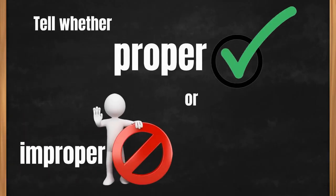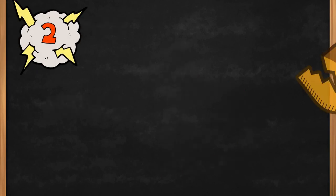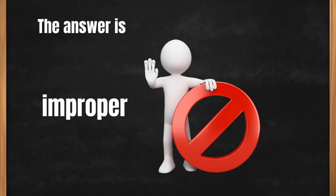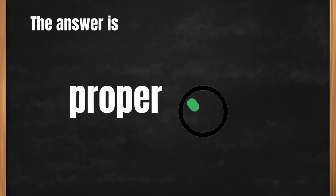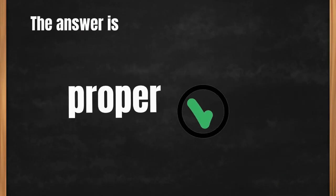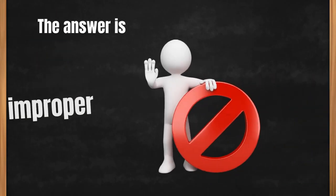Tell whether proper or improper. Overcharging a battery — the answer is improper. Drinking from a glass with a visible crack — the answer is improper. Picking a knife by the handle — the correct answer is proper. Using a potholder when picking up a kettle with boiling water — the correct answer is proper. Mixing a drained battery with other waste products — the answer is improper.